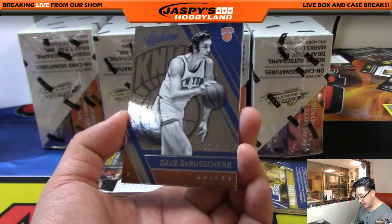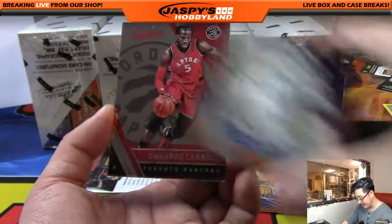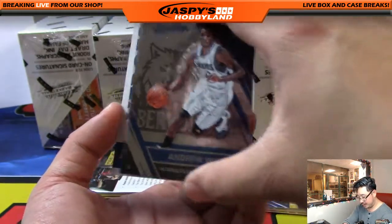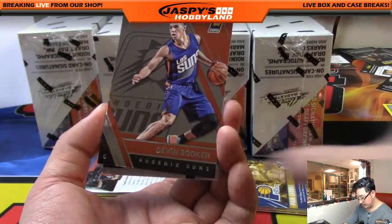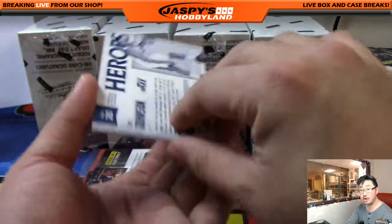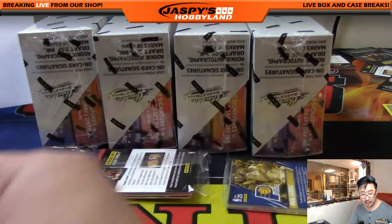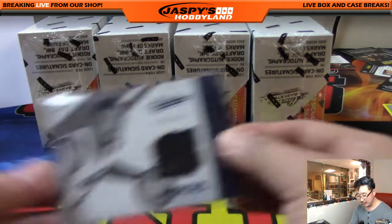Dave DeBusschere out of 999 for the Knicks. Damari Carroll, Andrew Wiggins. Got a Heroes coming up: there's Devin Booker, and Heroes — Joe Johnson relic, 99 out of 149. Utah Jazz going to the Northwest — that'll be Jeff Hensley.